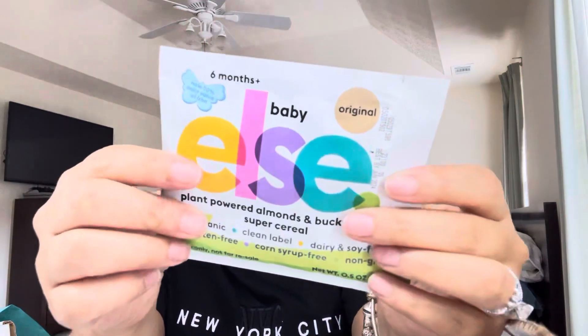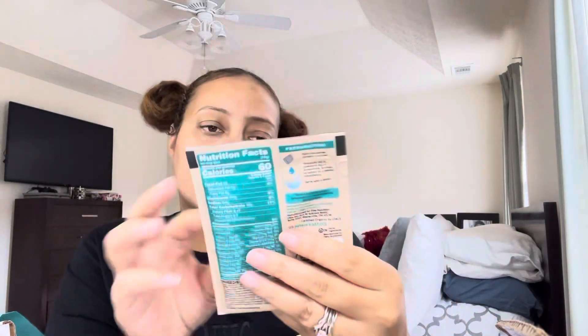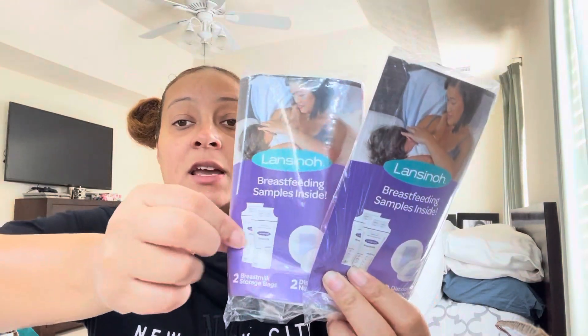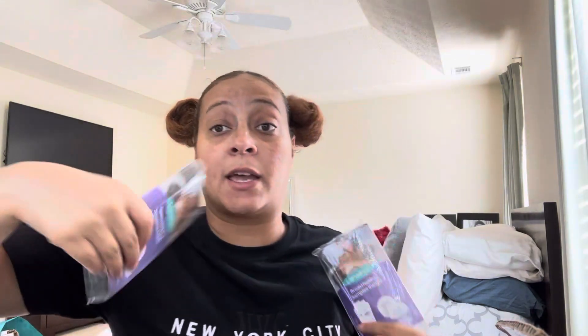And then we got Baby Elf's Plant Powered Almond and Buckwheat Super Cereal — it's like baby cereal for six months plus, with a best by date of June 2024. Then we got two of the Lansinoh little packets, which I've been seeing in all the baby registry welcome gifts. You get two breast milk storage bags and two nipple covers for if you're nursing and you start leaking milk.